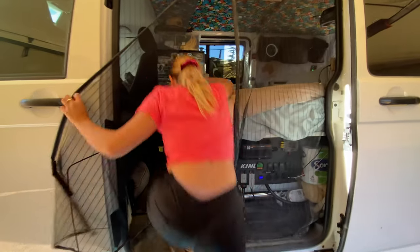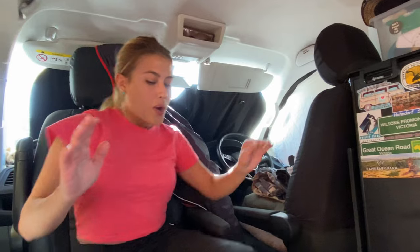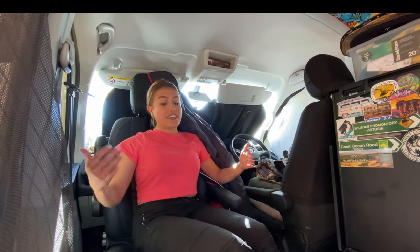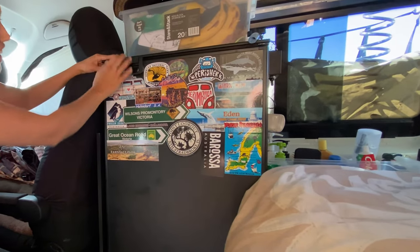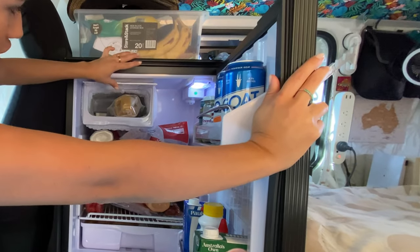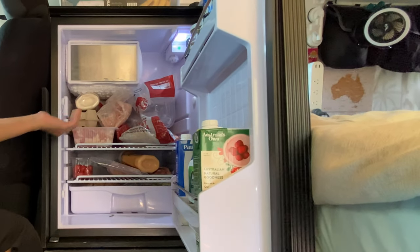Now let me show you inside. Space was another challenge, so we installed this captain chair just to have a little bit more space. I can just sit here, work, or we can even have dinner inside. Sometimes we have bad days, so when it's raining we can be inside the van. We also have this Bushman fridge that is actually really good. We have a mini freezer and space for maybe four days of food.